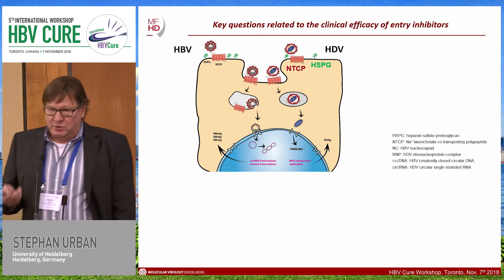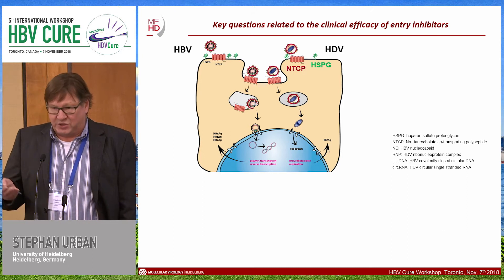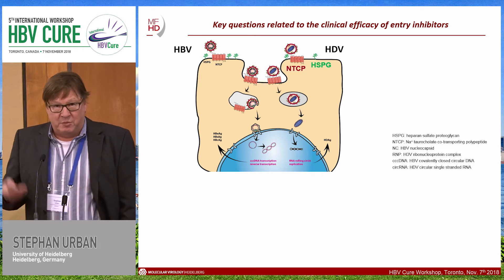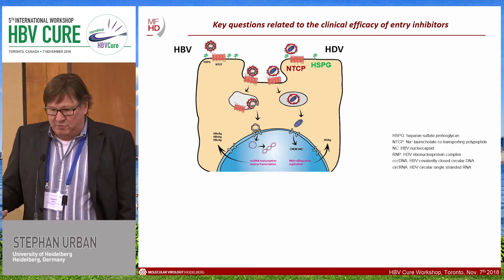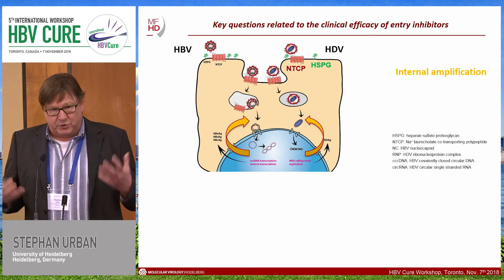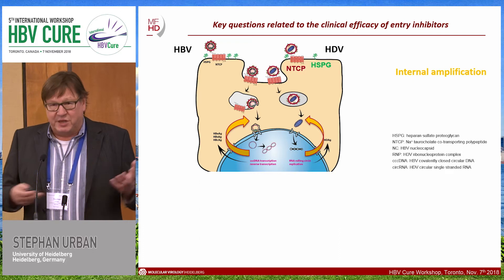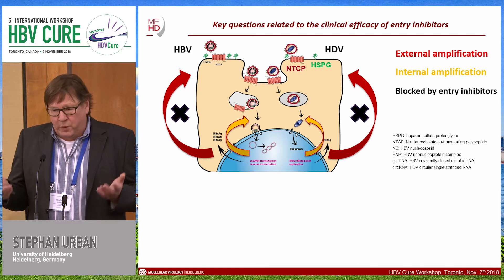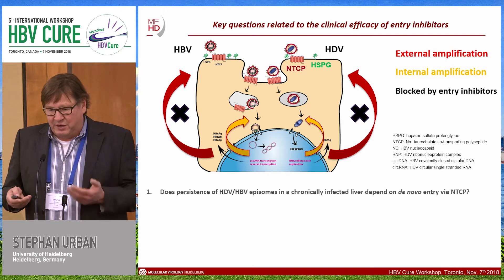Before I start, I would like to address the key questions behind the rationale for using an entry inhibitor in a chronic infection. It will probably work for preventing re-infection of transplants, but the important point is that an entry inhibitor cannot address the internal amplification of once-established episomes like CCC DNA or circular RNA. However, we can interfere with the external amplification of these viruses by infecting the same cell or the next cell — this is something we can efficiently block.